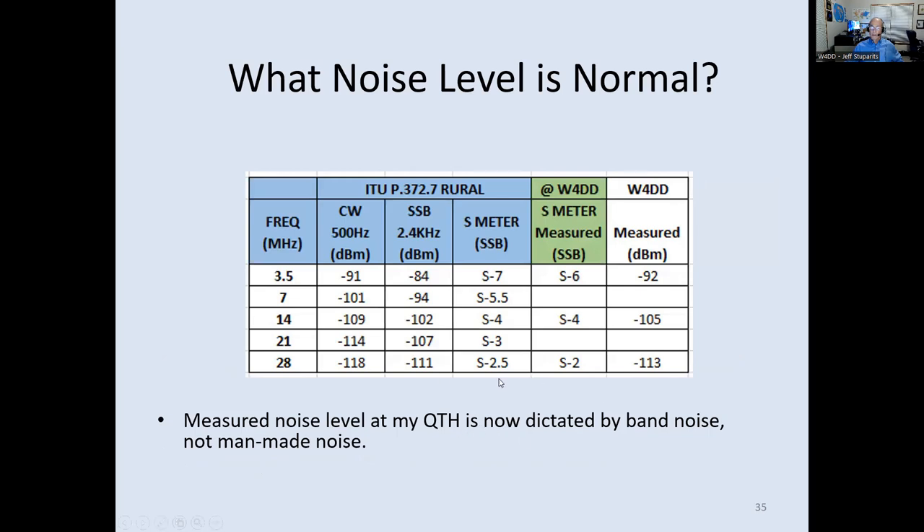What noise level is normal? Based on ITU specs and my experience: on 80 meters, about S5–S6 is typical band noise; on 14 MHz, no more than S4; on 28 MHz, no more than S2. Ideally you'd like it about one S unit below those figures. The goal is for the noise you hear to be natural band noise, not something artificial created by human activity.